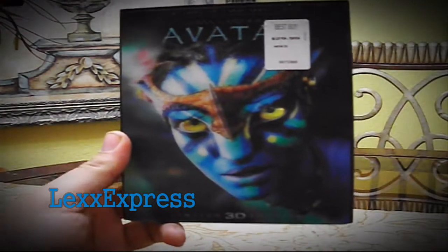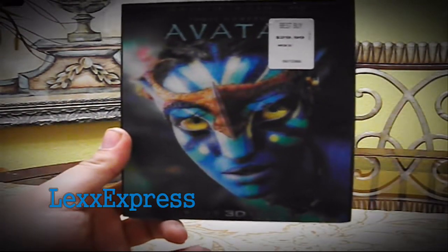So yeah, all in all, very, very good release by 20th Century Fox, aside from the fact that it does not have special features. Lex Express, checking in, checking out.